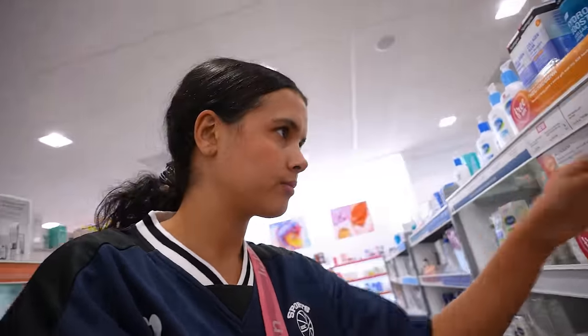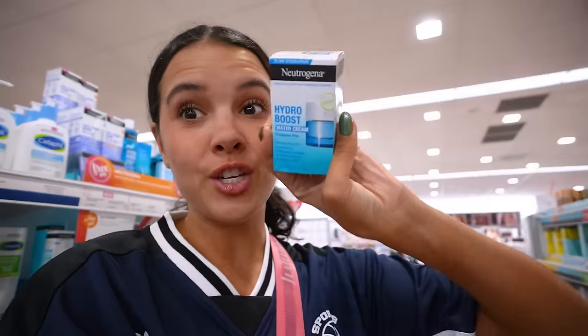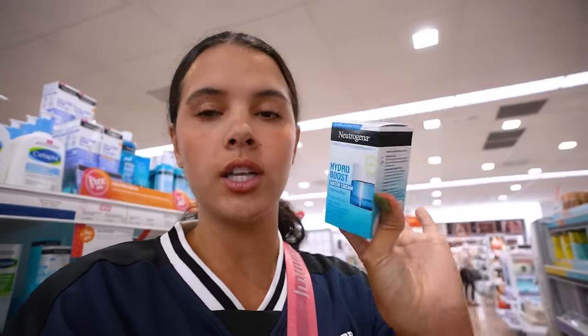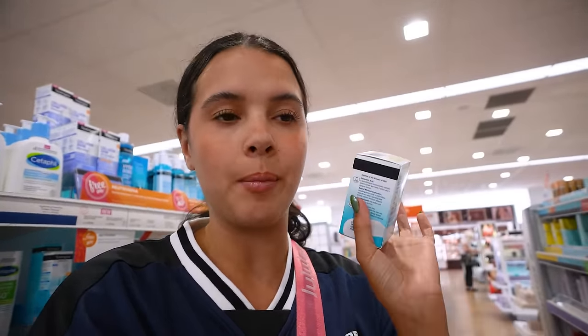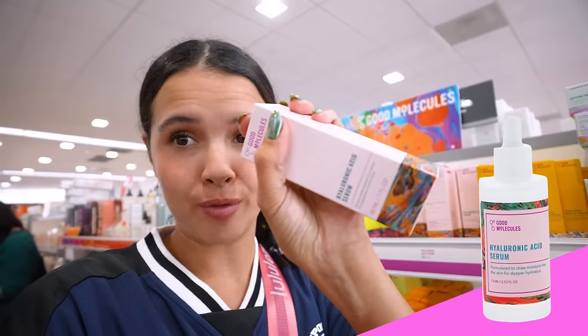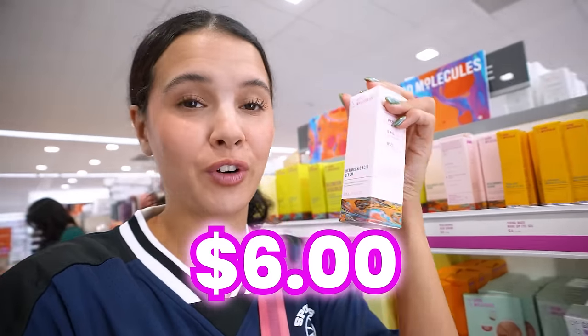Okay, here we go. For starters, the Neutrogena Hydro Boost — I use this all day every day, literally. It is my ride or die. It makes my face feel like a baby's butt. Product number two in the bag. Product number three — this thing is literally six dollars for a hyaluronic acid serum. Of course I have to get this one, another one of my ride or die products.